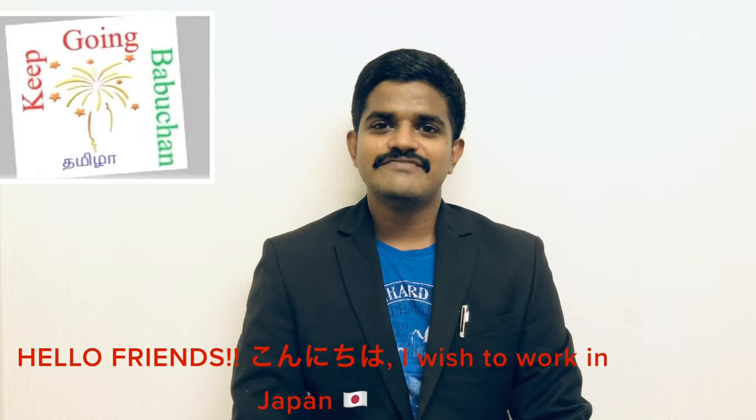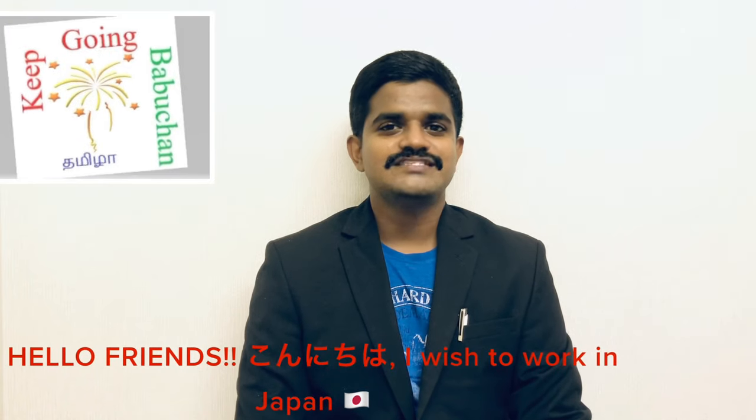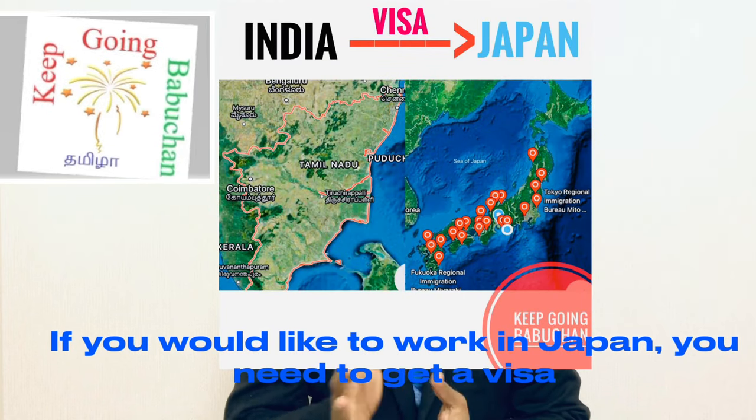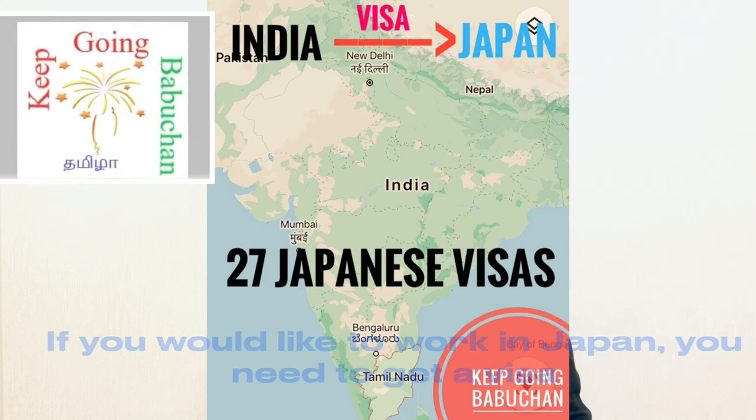Hello everyone. We will be able to talk about Japan as well. What is a Japanese visa for Japan? In India, there are 25 types of Japanese visas.